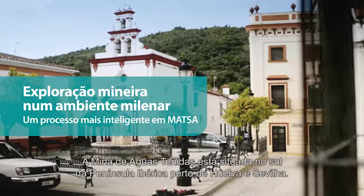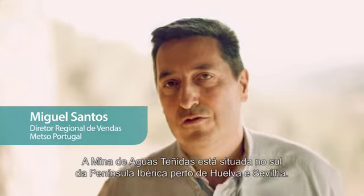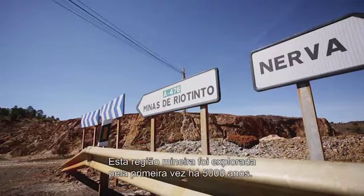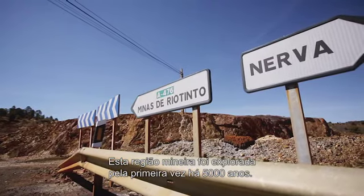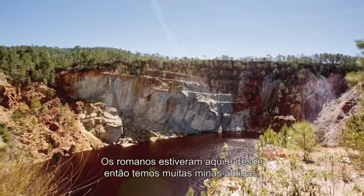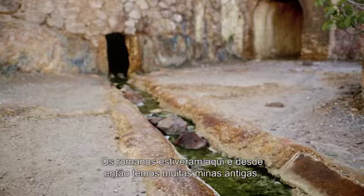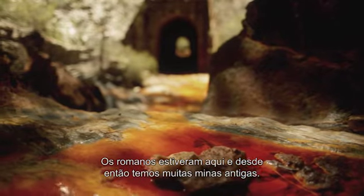Minas de Aguas Tinidas. We are located in the south of the Iberian Peninsula, near Huelva. This mining region appeared around 5,000 years ago, and the Romans came from here. From this time we have a lot of old, very old mines.